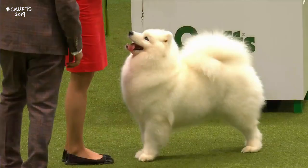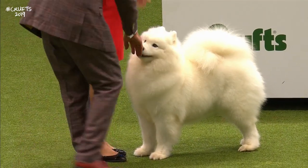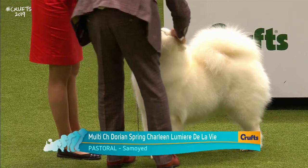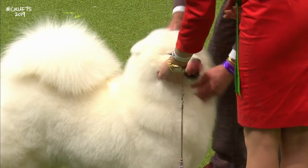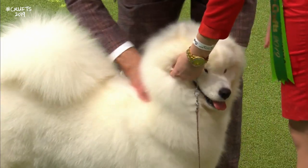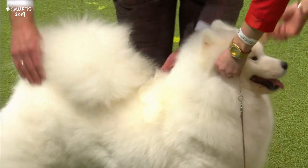Moving swiftly on, we now come to see the Samoyed — one of the breeds of our judge today. This one's pet name is Charlene, and these dogs are known as the equivalent of the laughing Cavalier — beams on all and sundry, the face just appears to smile the whole time, from ear to ear.